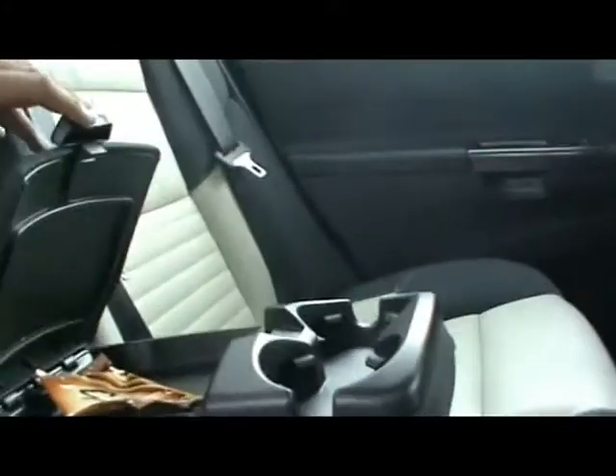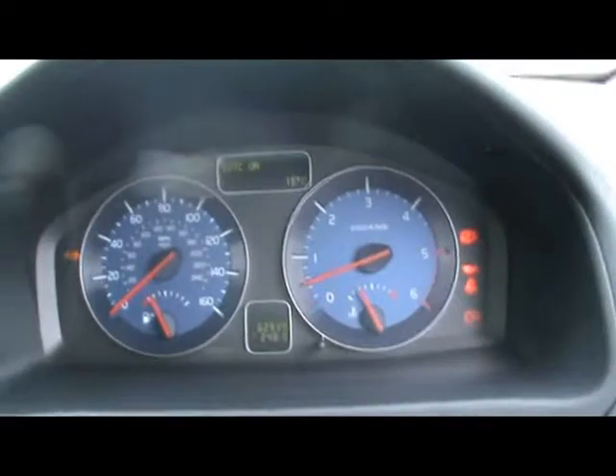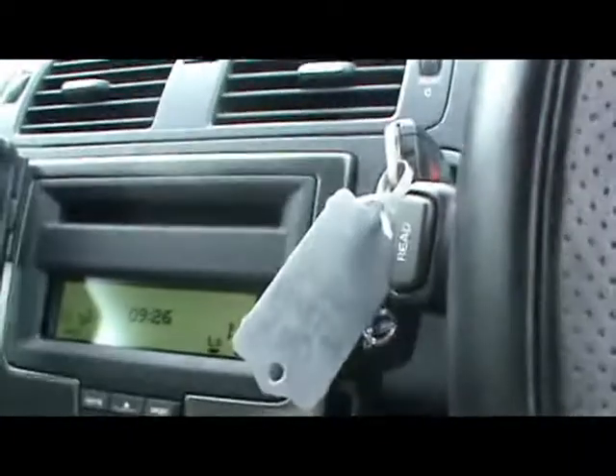Here we have armrests with cup holder and storage compartment. At the front we have a multi-function steering wheel. There's also a radio CD player and dual zone digital climate control.